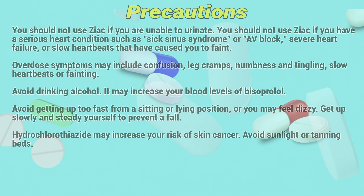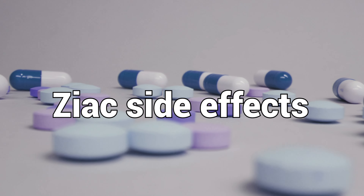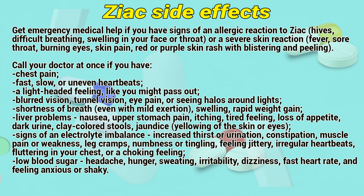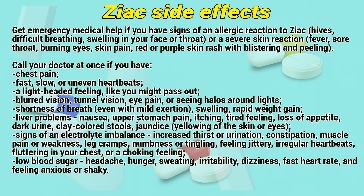Contraindications: Before taking this medicine, you should not use this medication if you are allergic to hydrochlorothiazide or bisoprolol, or if you have severe or uncontrolled heart failure, slow heartbeats that have caused you to faint, a serious heart condition called sick sinus syndrome or AV block second or third degree, an allergy to sulfa drugs, or if you are unable to urinate.